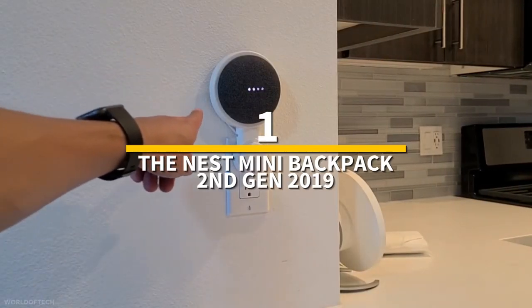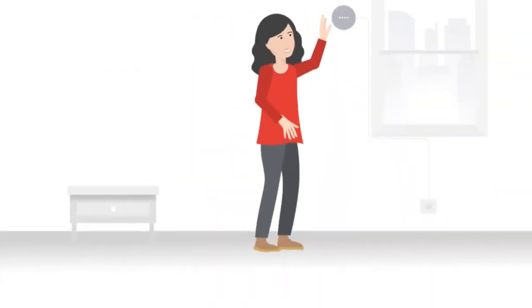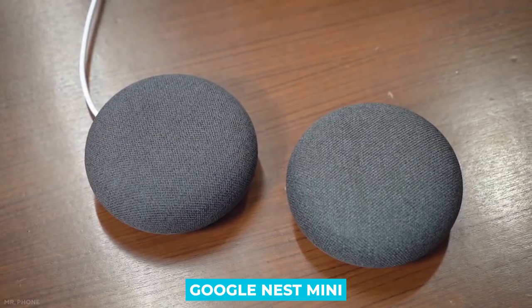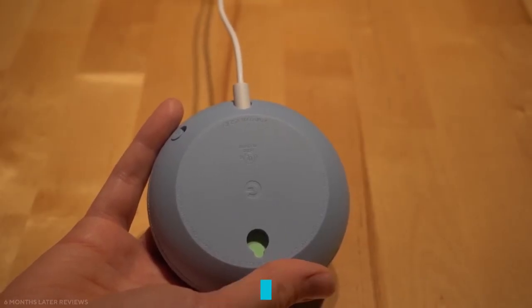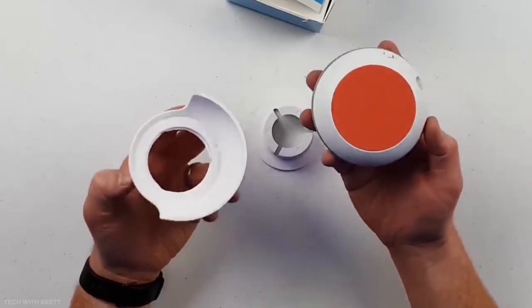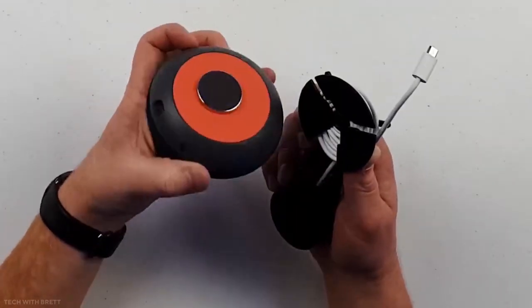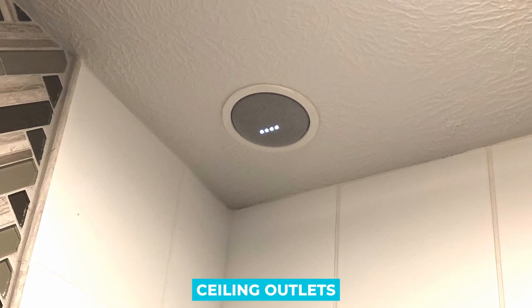Number 1: The Nest Mini Backpack 2nd Gen 2019. This is a straightforward outlet wall mount hanger stand for the Google Nest Mini that enhances visibility and sound quality, letting you see and speak with your voice assistant from anywhere in the room. The Mount Genie uses a proprietary custom plug with a dummy ground that fits the Mini Backpack, securing your Nest Mini in any outlet configuration with minimal clutter. It attaches in seconds, works with both vertical and horizontal outlets without obstructing the second plug, and its compact form makes it easy to transport from room to room.